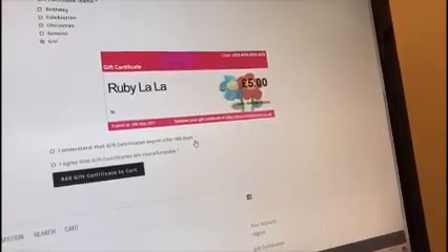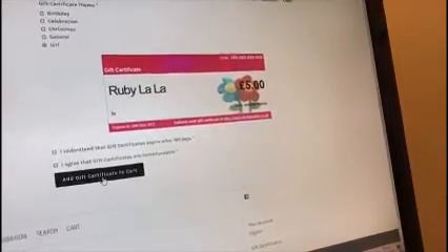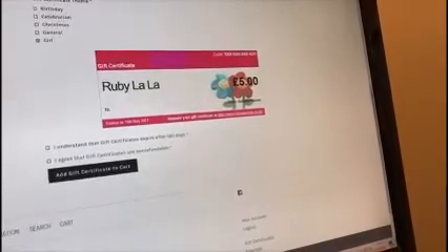The certificates expire after 180 days — so they're valid for about six months. You tick those boxes, add your gift certificate to the cart, and when you check out from your cart, that's when you would actually pay for the certificate.